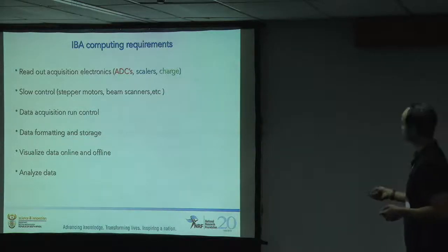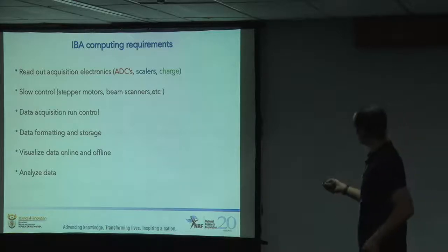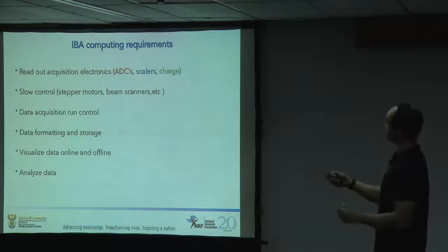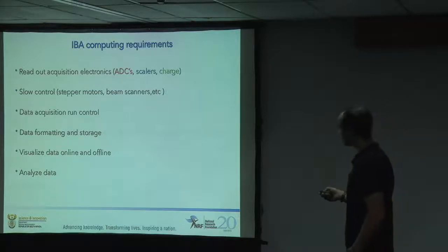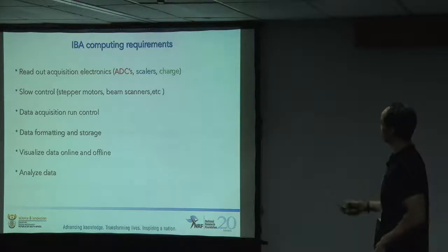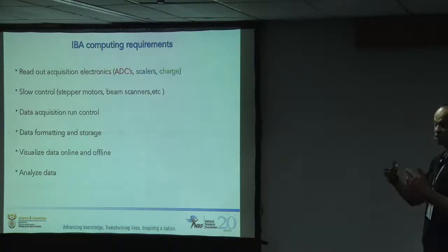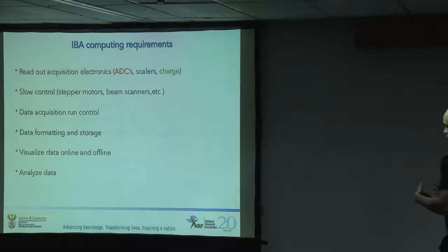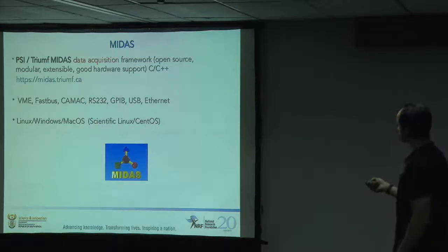On the physical side, once your particle hits a detector you have to read out an ADC. You have counters, scalers, and a setup to read out charge. You also have slow control components, sample stages to move between samples, and run control - start and stop. That data has to be captured and stored in some format to be read out later. You have to show people what the data looks like both during the experiment and offline, doing analysis like fitting peaks and subtracting backgrounds.